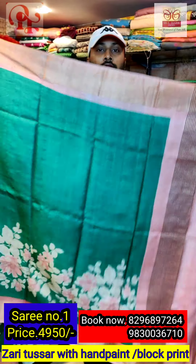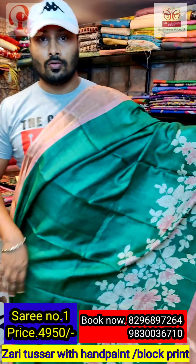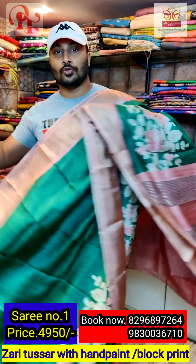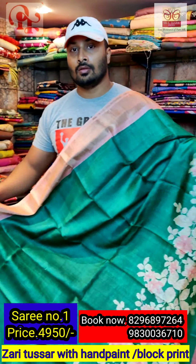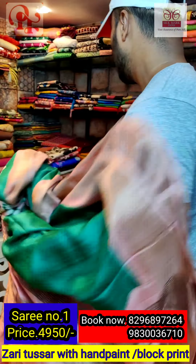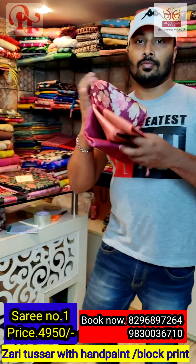This is a one meter blouse. We deal in only pure silk and Tassars, and these are all our own manufacturing. The quality is assured always. The price of this sari is ₹4950. This is sari number one.